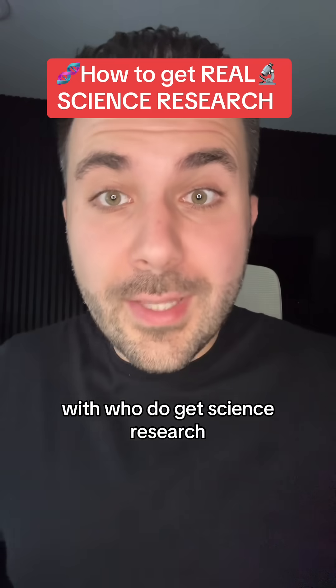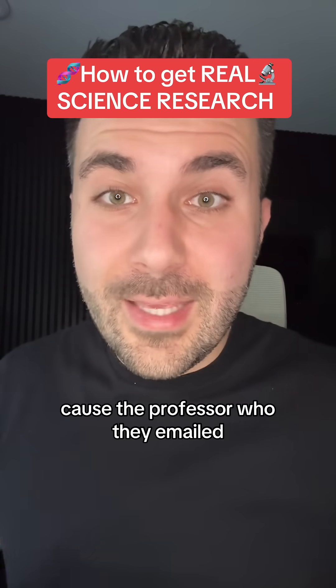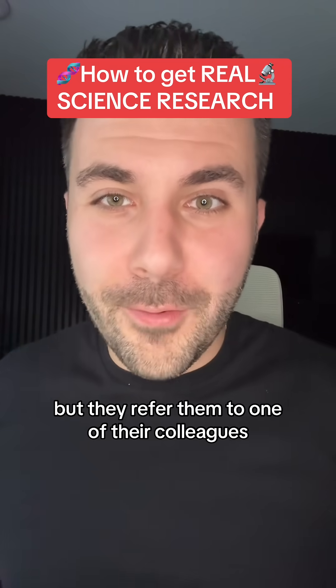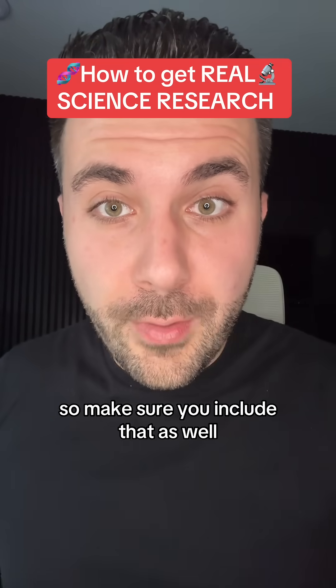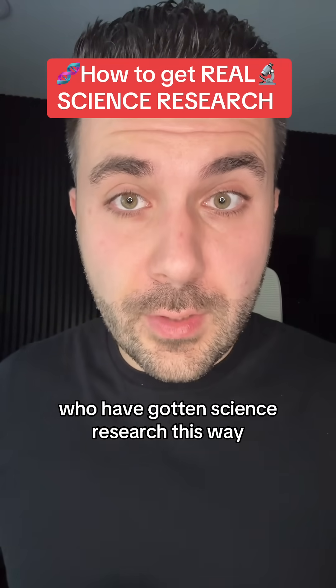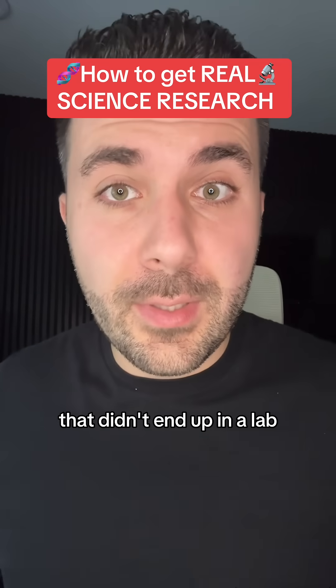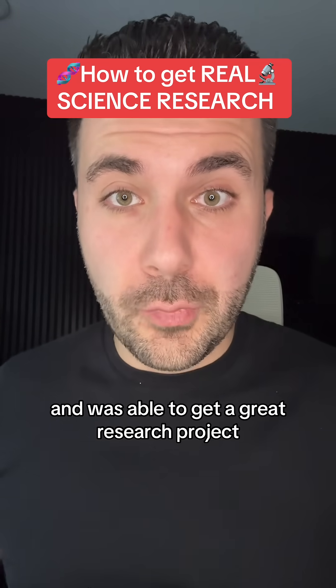Also ask them to refer you to other labs. About half the students I've worked with who do get science research don't get it from that first email — they get it because the professor they emailed can't work with them but refers them to one of their colleagues. So make sure you include that ask as well. I've worked with thousands of students who have gotten science research this way, and I've yet to see a single student who faithfully followed all those steps that didn't end up in a lab with a great research project.